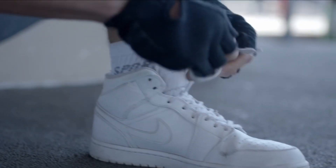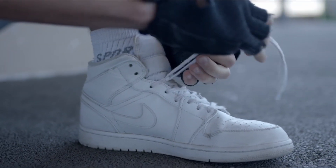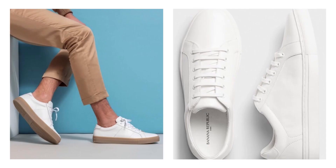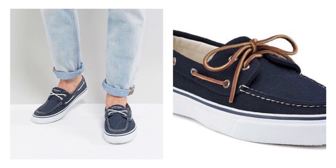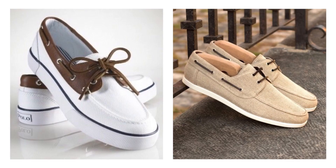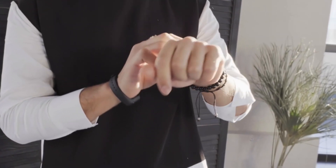Number 10 is white sneakers. Trends may change, but white sneakers stay forever. So if you want to pick one item that will serve your wardrobe forever and go well with every outfit, then the answer is the white sneaker. Number 11 is the boat shoes — another classic summer shoe that is both stylish and practical. Now let's talk briefly about accessories.